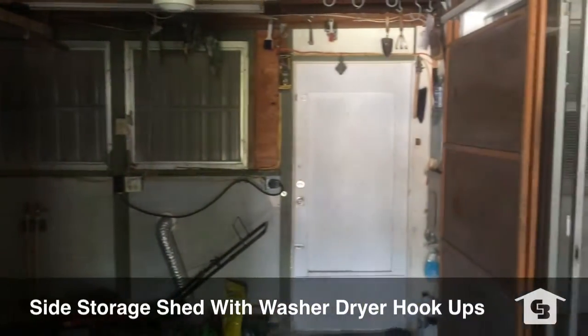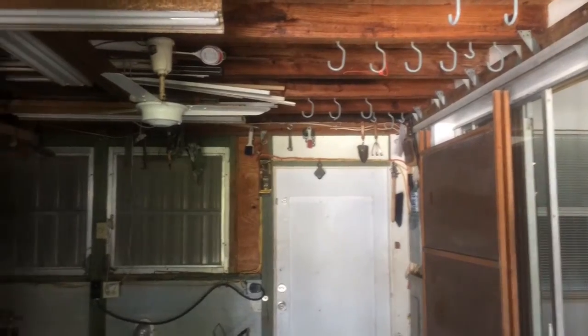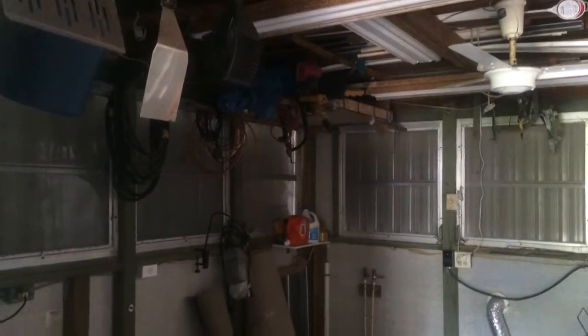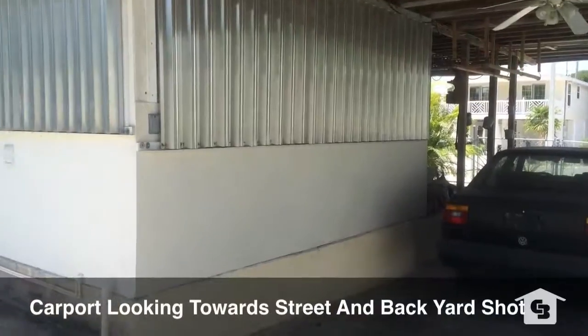This is the side storage area that also has washer and dryer hookups included. You'll notice it's a little dark because I have the hurricane shutters up. Actually the entire shutters on this house are all up, so it would be a lot lighter than this normally.